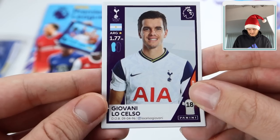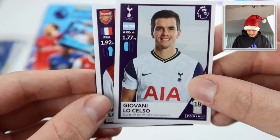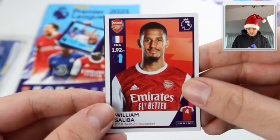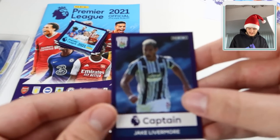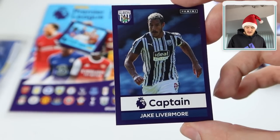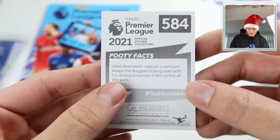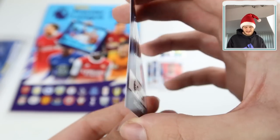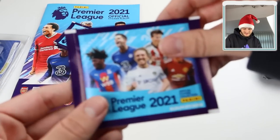Then we've got Giovanni Lo Celso, again with his Instagram handle - makes it easier to follow your favourite pros. Then William Saliba for Arsenal, number four. And the captain sticker - Jake Livermore for West Brom. On the back, more footy facts specifically about Livermore. A very West Brom-heavy pack to start the opening.